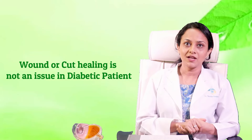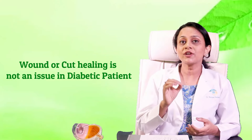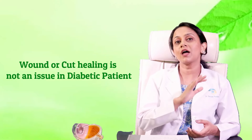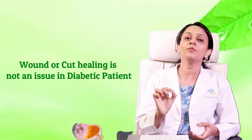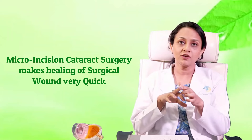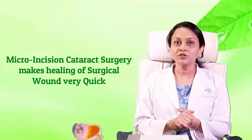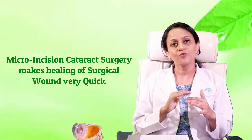Another common question is: will there be any problem with wound healing after surgery? Absolutely not. I have been doing cataract surgery in diabetic patients for the last 12 years and not a single patient had a problem with wound healing. Wound healing in the eye is different from wound healing at the fingertips or feet, and it happens very smoothly in diabetic patients after cataract surgery.